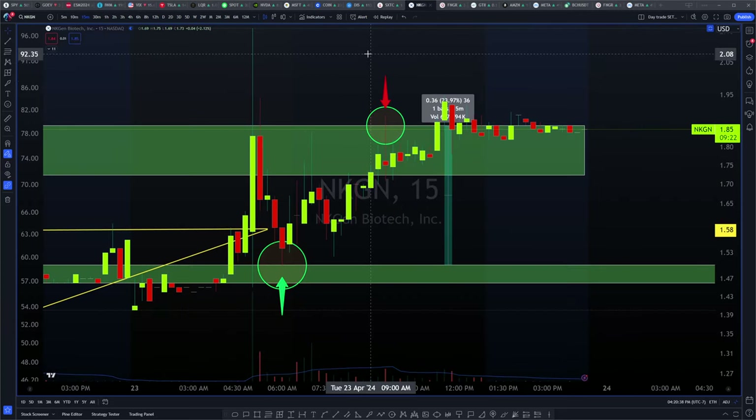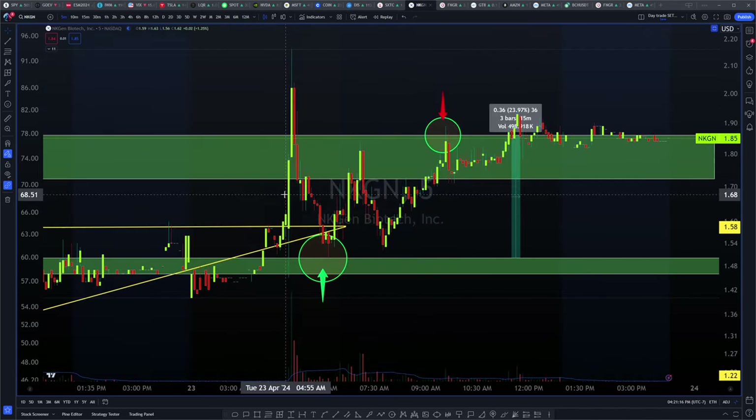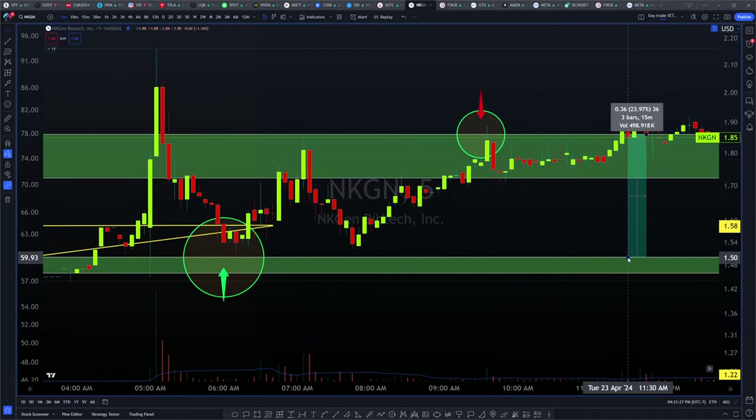We also spoke about ticker symbol NKGN. NKGN could have been picked up right at this zone at about $1.50. We had a range between $1.50 and about $1.46, and we had top resistance anywhere between about $1.72 and $1.86. If you look at the five-minute timeframe in the pre-market, both entries were clear and the exit was all the way to the top end — that would have been a total gain of about 27.37%.